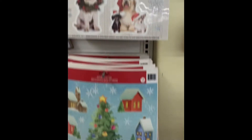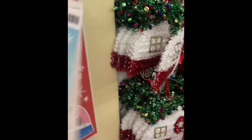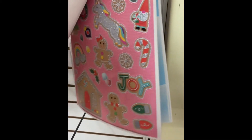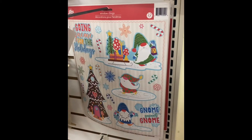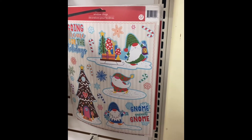Look at these window clings that they have. Let's see if you've seen these before. That's a new one. Look at that glitter one. In the back there is the gnome, which says 'Going Gnome for the Holidays.'